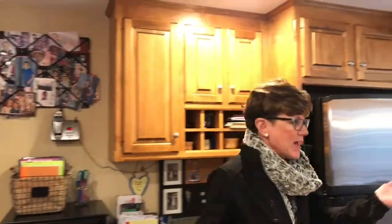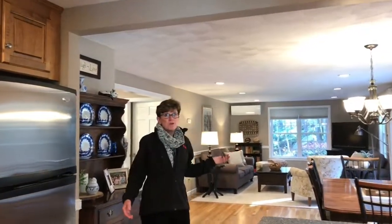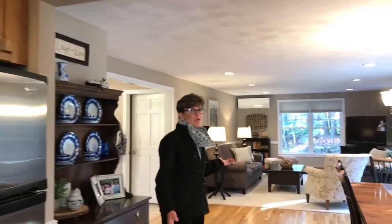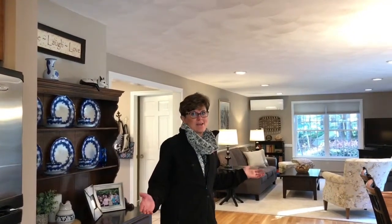Who wouldn't want to entertain in this wonderful kitchen? It's cabinet packed, it has lovely quartz countertops, and the hardwood floors have been nearly refinished. And a big bonus is it opens up to a very spacious family room, allowing you to entertain and still converse with your guests at hand.